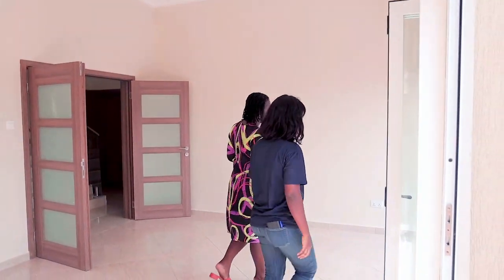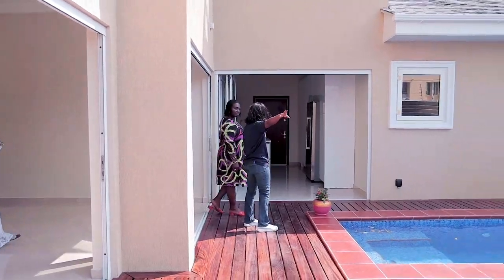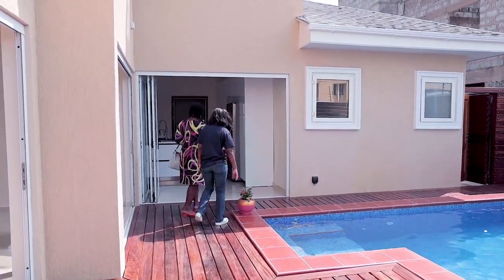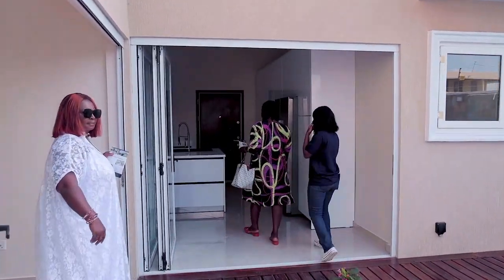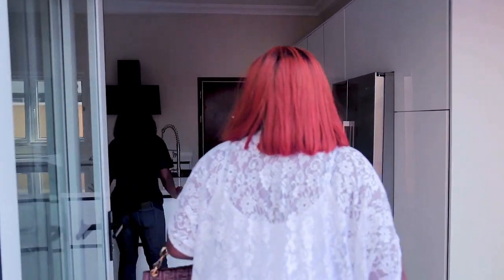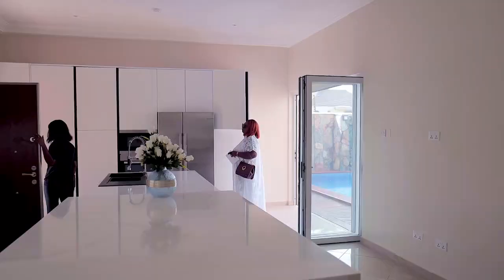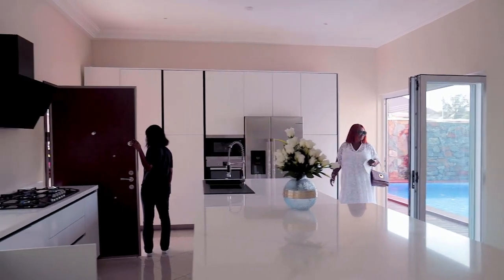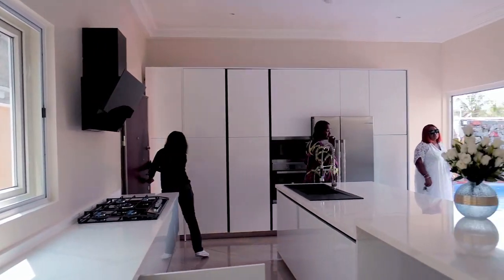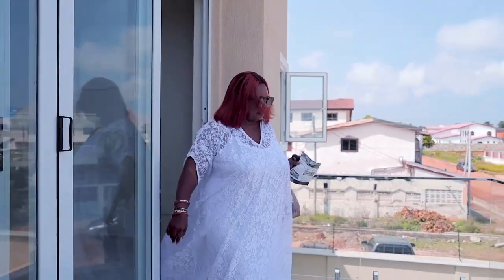In conclusion, this semi-furnished home in Tema Community 6 is a truly exceptional property that stands as a testament to modern luxury and thoughtful design. With safety features carefully integrated and a wealth of amenities at hand, it offers a haven of comfort and security for families. The spacious living and dining area, high-end kitchen, well-appointed bedrooms and bathrooms, along with the swimming pool and other amenities, make this residence a dream come true for any discerning buyer seeking the pinnacle of elegance and functionality.